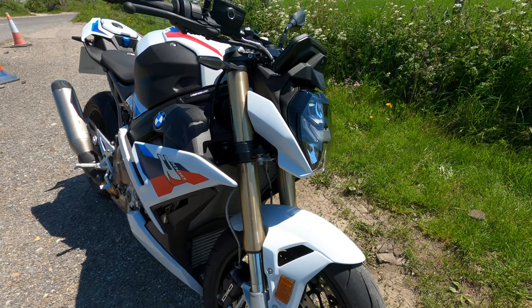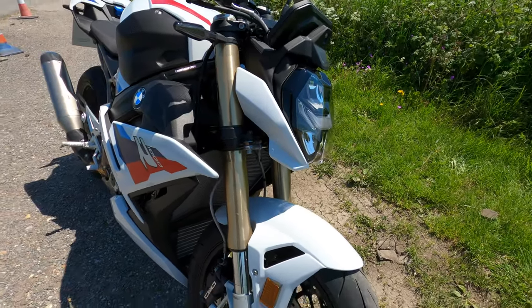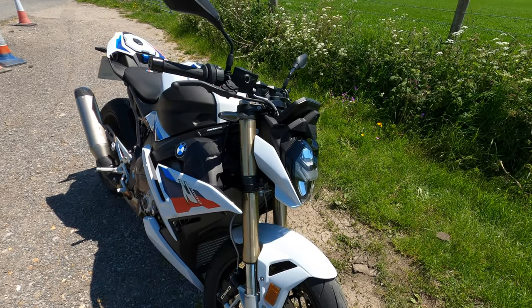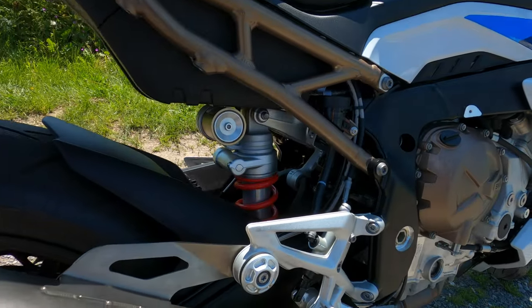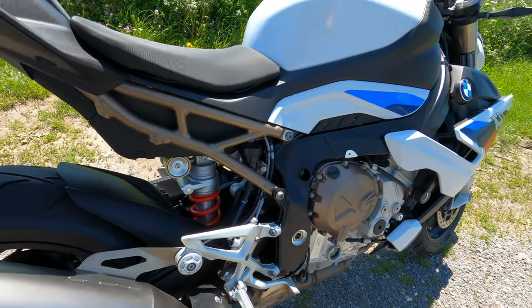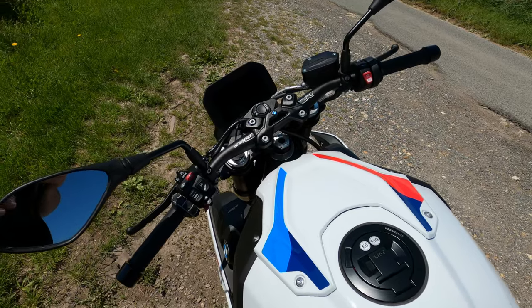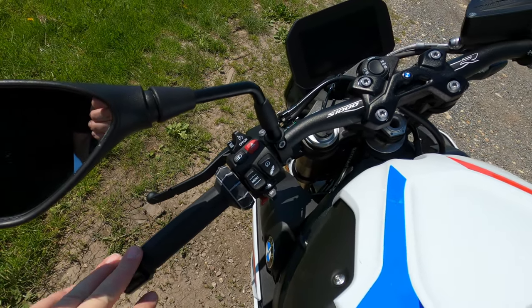Regarding suspension: these are 45mm upside-down forks, semi-active with Dynamic Damping Control on this model. At the back you've got fully adjustable preload and damping — fantastic. You can really make it your own. That's a bit of a talk of the outside bits of the bike.